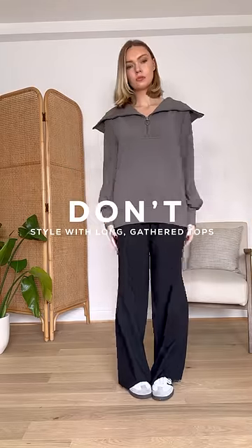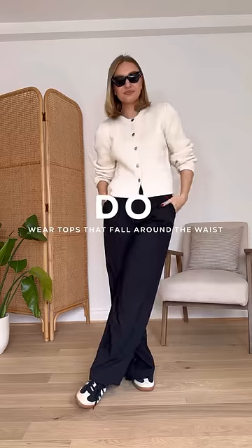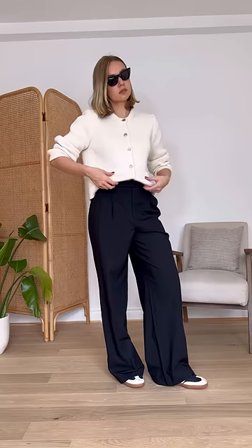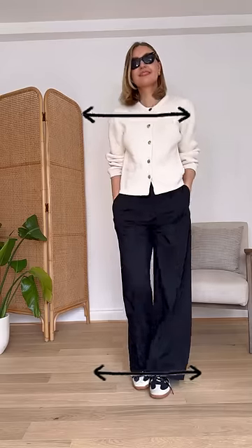Don't wear with long tops that have a waistband — the waistband ends up dragging the fabric in in a place that it's not meant to. Instead, go for shorter knitwear or anything that sits around the waist. You don't have to tuck your top in, but something that sits around the waist prevents you looking like you're drowning in fabric. A shoulder pad also balances out the wider leg of the trousers.